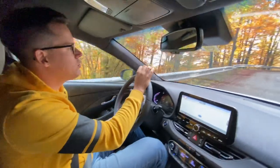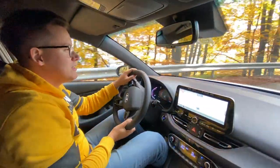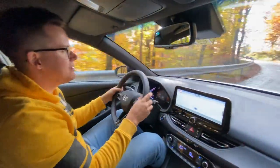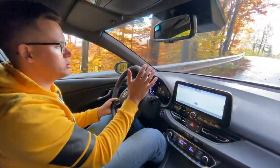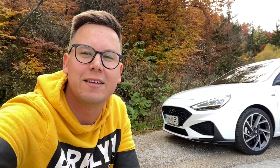Pa še ena stvar, ki jo moram pri Hyundaiu obvezno poudariti tudi pred tem i30: kvaliteta notranjosti oziroma sestavljenost samih komponent je iz modela v model boljša. Tukaj Hyundai res stopnjuje svojo igro. In takole jaz zaključujem današen vlog. Zdaj me pa že pošteno srbijo prsti in se grem še malo zapeljati naprej s to igračko. Uživajte, subscribejte, pa se vidimo v naslednjem.